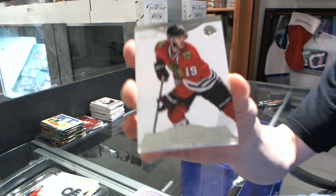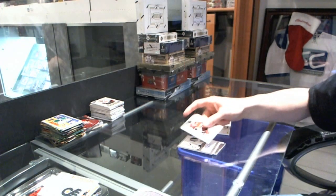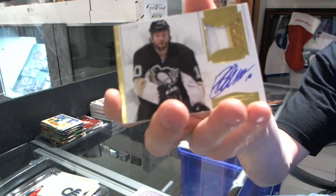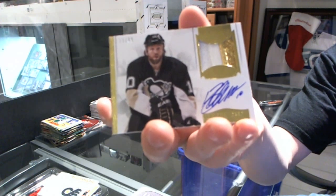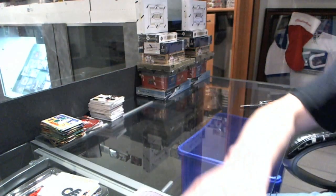We've got a base card, $2.99 for the Chicago Blackhawks — Jonathan Tease. And a two-color patch and autograph, number 1399, for the Pittsburgh Penguins — Brendan Morrow. Here we go, boys and girls — multi-random is coming up.